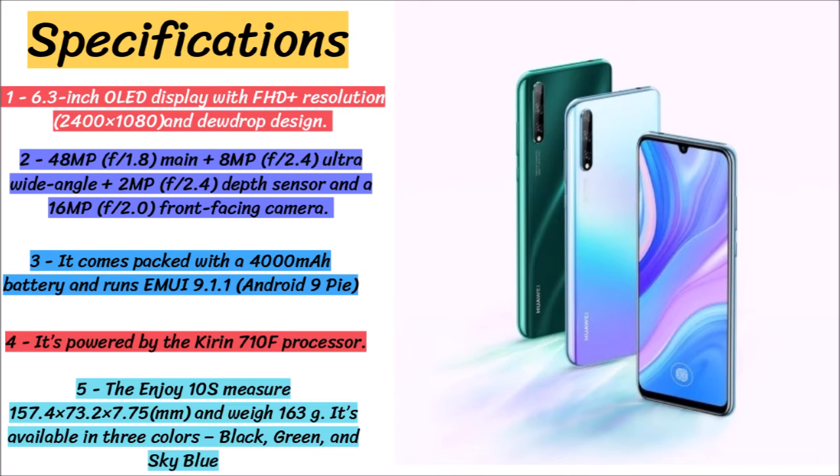The Huawei Enjoy 10s comes with a 6.3-inch OLED display with FHD+ resolution of 2400x1080 and a dewdrop design. It is powered by the Kirin 710F processor.